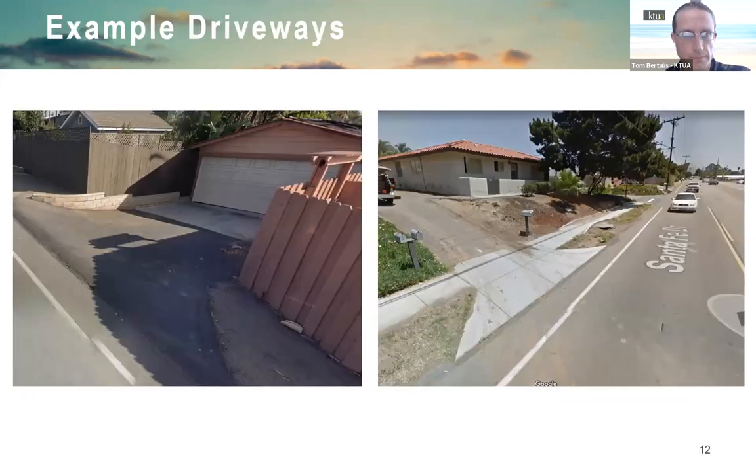Some driveways proved challenging. The biggest challenge is a driveway just east of Windsor on Santa Fe — relatively steep, with a slope on the north side. To widen the road for walking and biking without making the driveway even steeper, the design keeps the line at the driveway, shifts to the north, and builds a retaining wall.